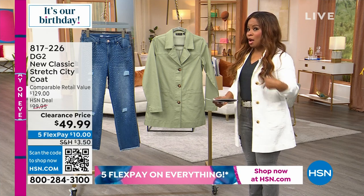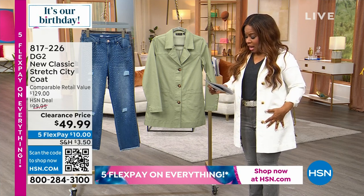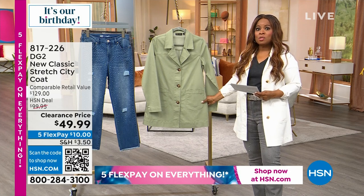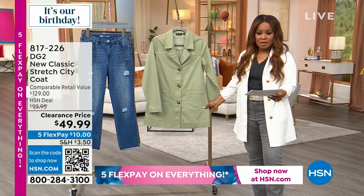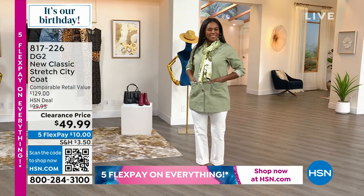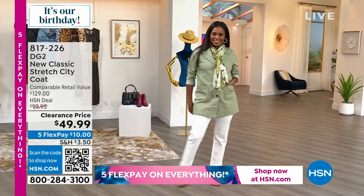You have a chance to shop now for the ivory that I am wearing, or the aloe. And here's why it sold out — look at the price. This is a remarkable price for a great classic.